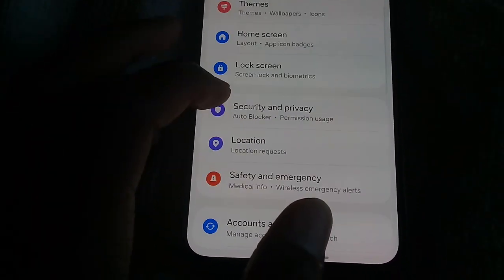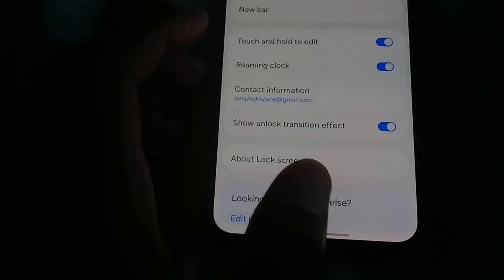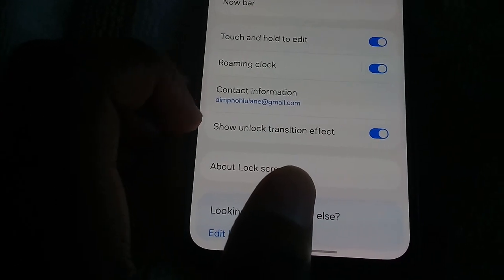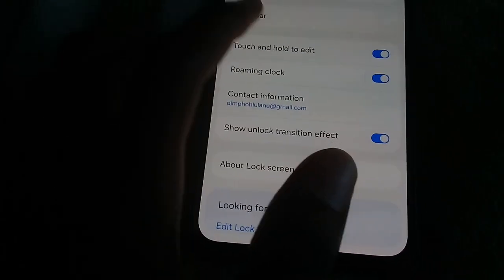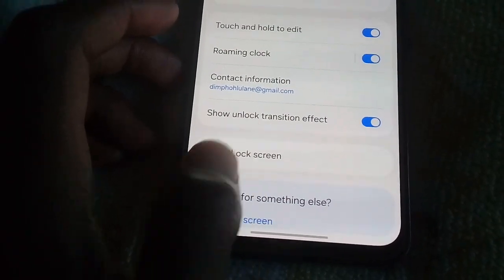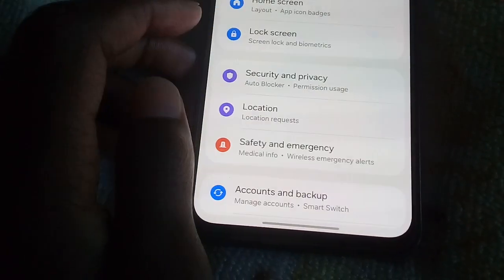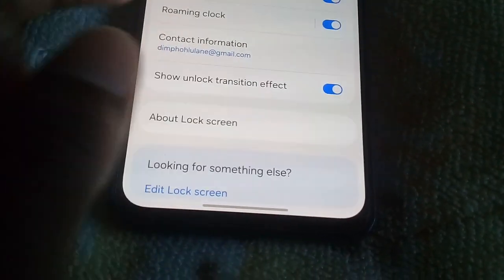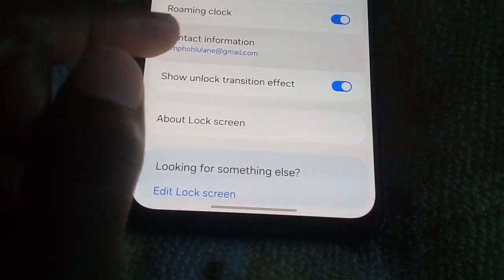Wait, I want to check if I can still add my widgets on the lock screen. There are no widgets — they took away my widgets. Touching and holding to edit but the widgets are gone.